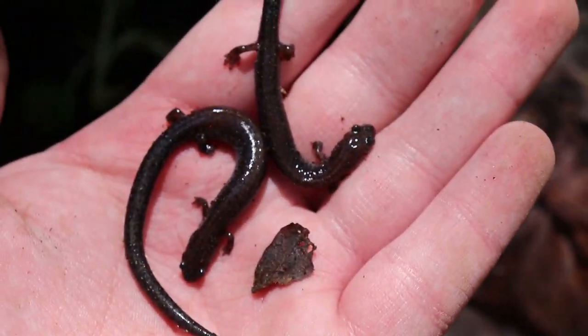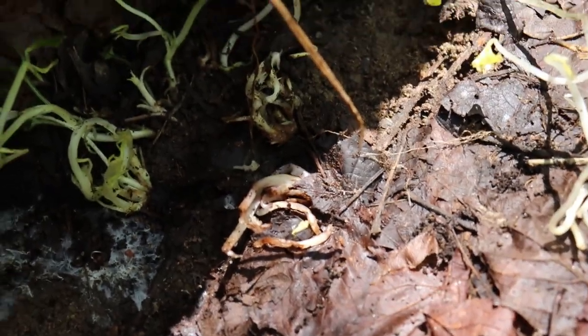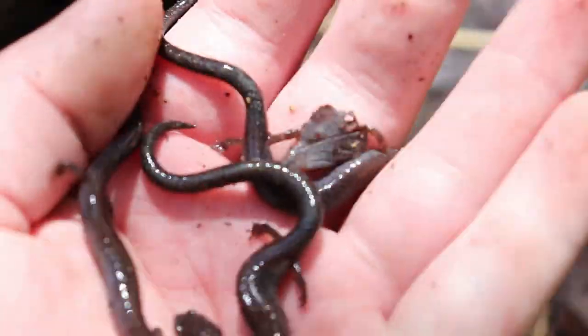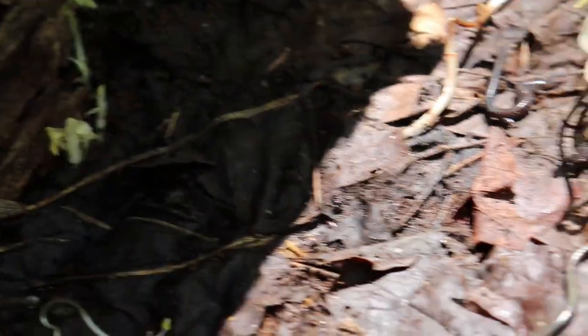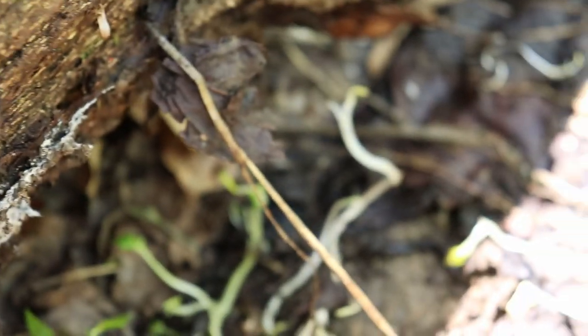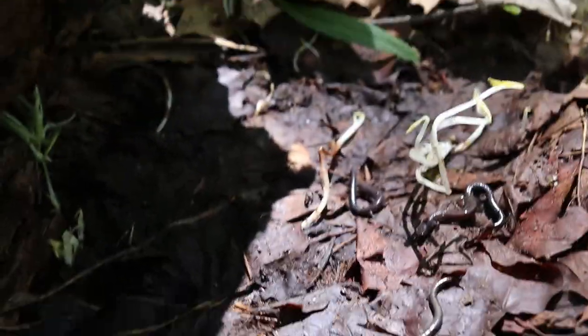Look at those northern ravine salamanders. These guys aren't fast at all — they're not like the two-lined or even standard redbacks, which are a bit faster. But redbacks are pretty laid back as well. I mean, look at that — this is just so wonderful, this is perfect. I really got to be careful because I don't want to crush these guys when I put this log back down. That's just what a fantastic species. Hopefully the lighting is coming out good on this as well.